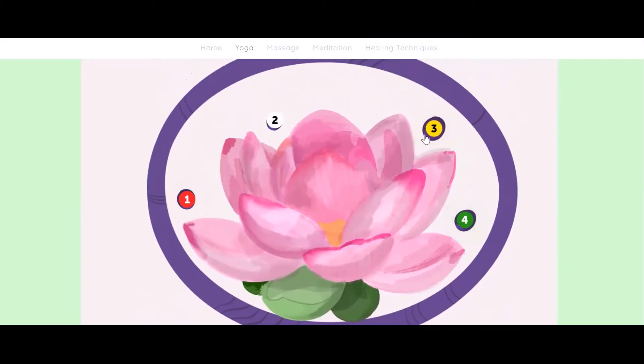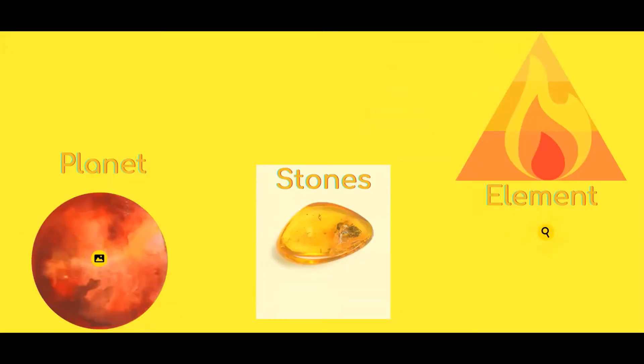Today we are going to talk about the solar plexus chakra, the third chakra. The solar plexus chakra is represented by the element of fire and its symbol is a triangle. The stone is the yellow jade and any other yellow stones, and the planet is not the Earth — the third planet — but Mars.